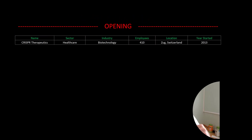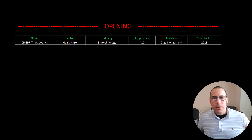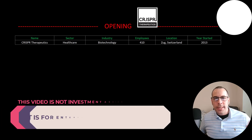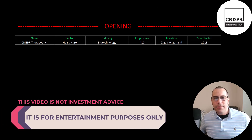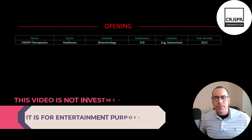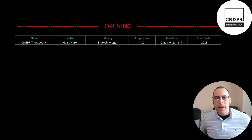Welcome to my channel. I'm Scott and in this video I am going to walk you through the process of valuing CRISPR Therapeutics stock by analyzing their financial statements and dissecting their financial ratios so we can determine if it's a buy or a sell.